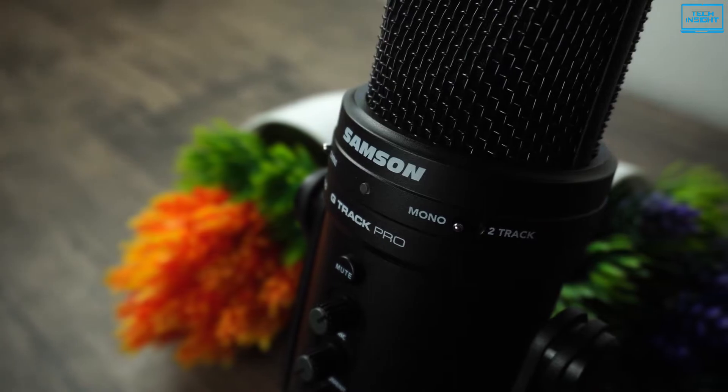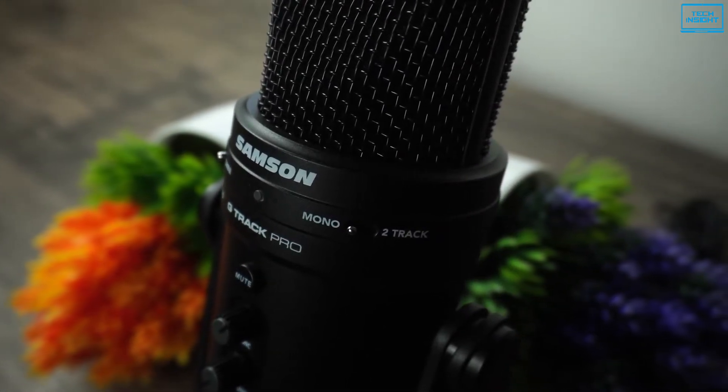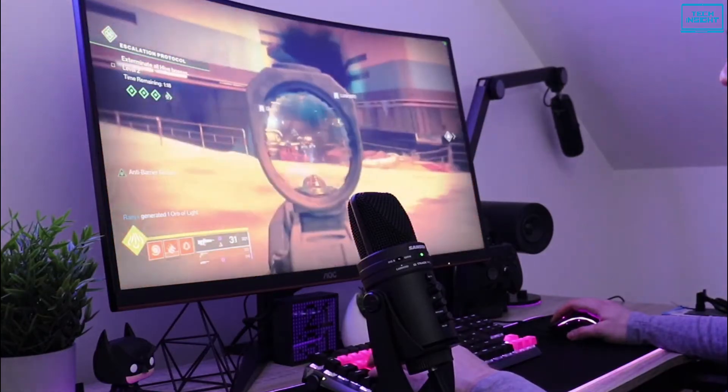Overall, the Samson G-Track Pro is a well-balanced USB microphone for streaming as well as for other purposes. If you are seriously considering your passion for streaming and looking for multi-polar pattern support, this would be the best USB microphone for you.